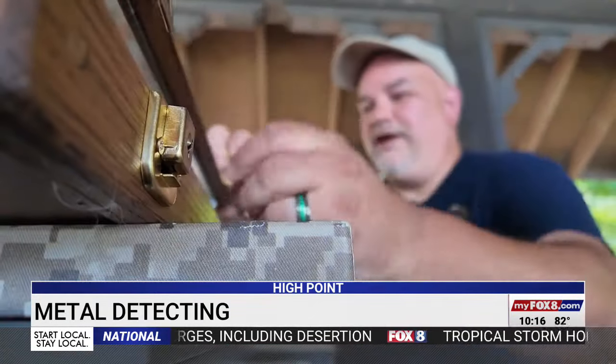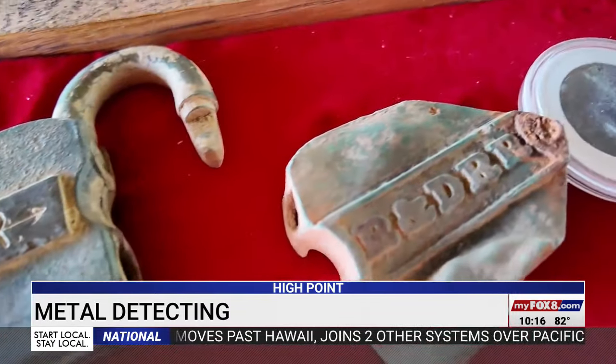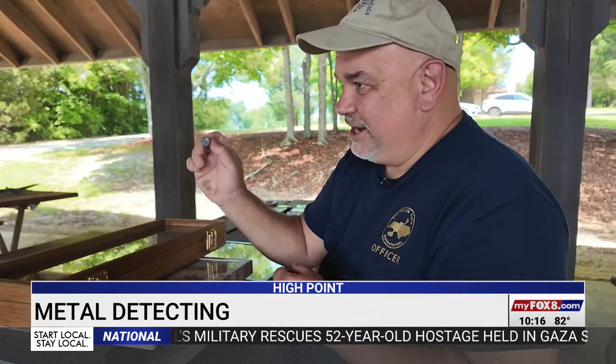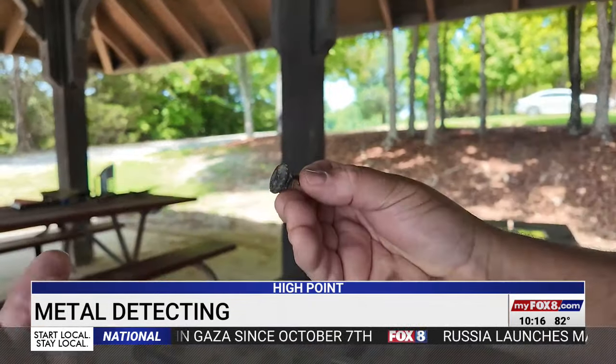Rodney knows that he's preserving history and he loves to share the details of the things he's discovered — war relics, silver coins, railroad items, even a wax seal fob that dates back to colonial times. It was a prominent gentleman who would have had this hanging from his vest on a chain, and when he was sending a letter he would seal it and put his stamp — you can see the face of a person on it. Rodney estimates it was dropped in the late 1700s.